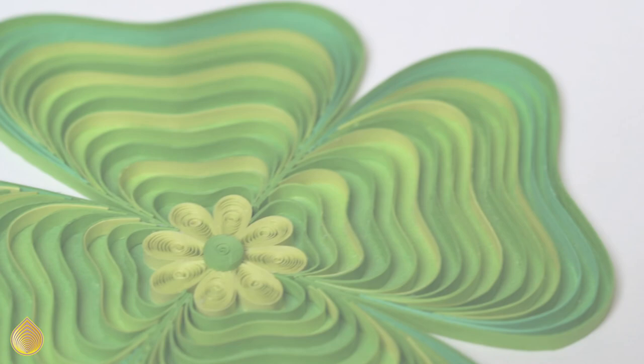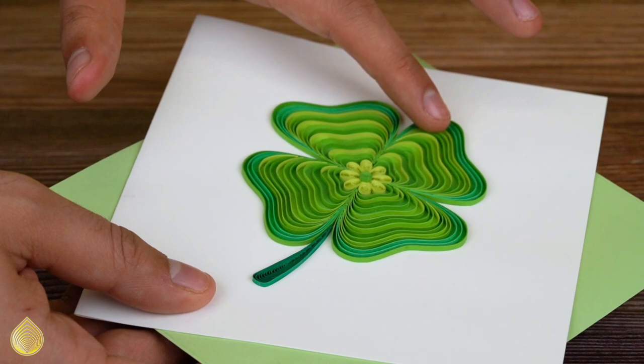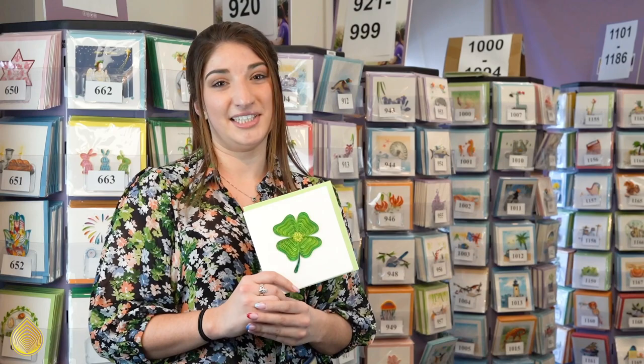According to Irish tradition, those who find a four-leaf clover are destined for good luck, as each leaf in the clover symbolizes good omens, such as faith, hope, love, and luck for the finder.